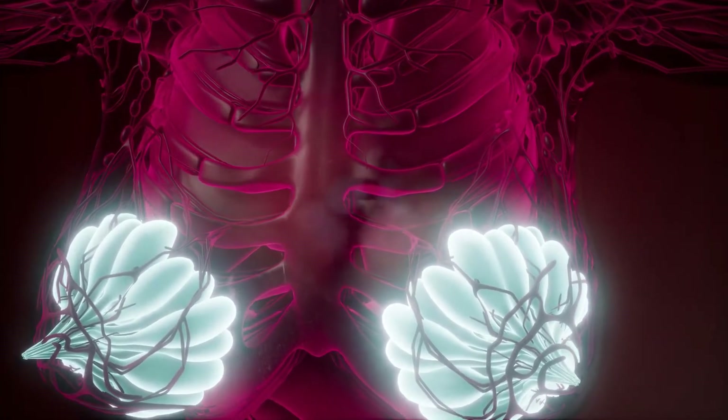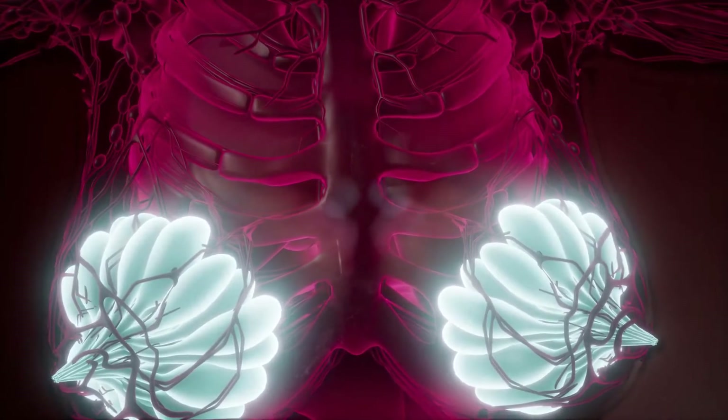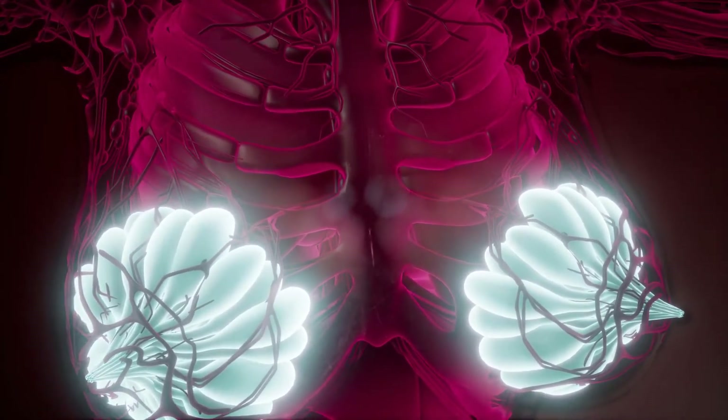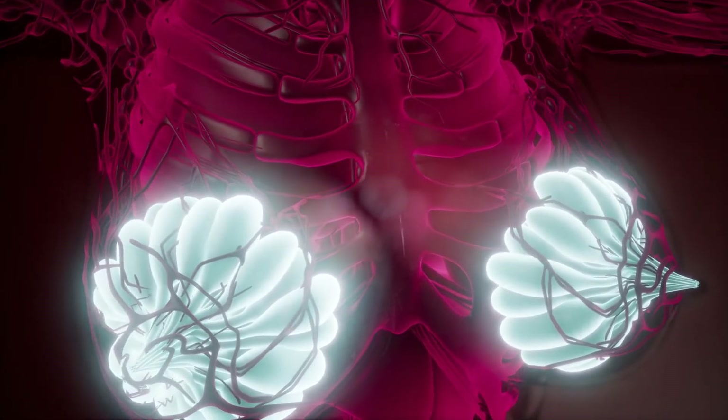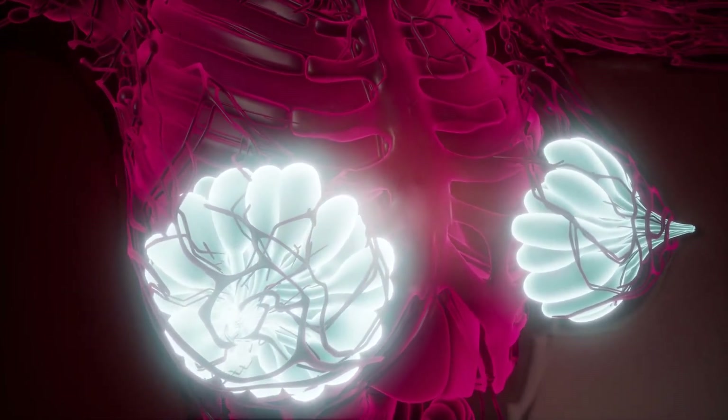What are colloid cysts? Colloid cysts are benign tumors that form in the brain. The cysts consist of a jelly-like substance held together by connective tissues covered with cells. The exact cause for the formation of the cysts is not known.